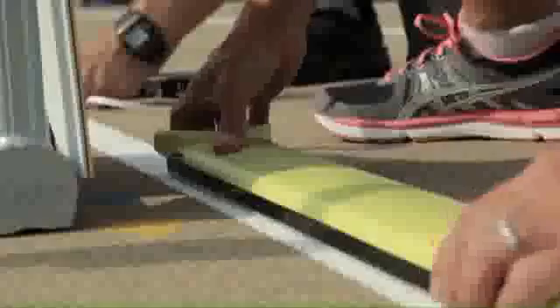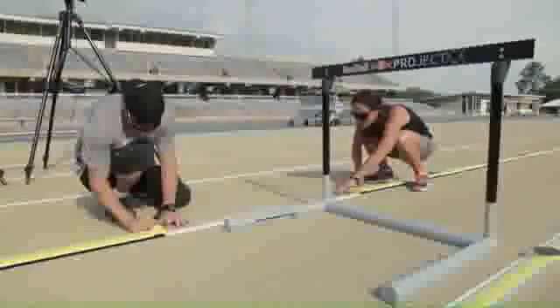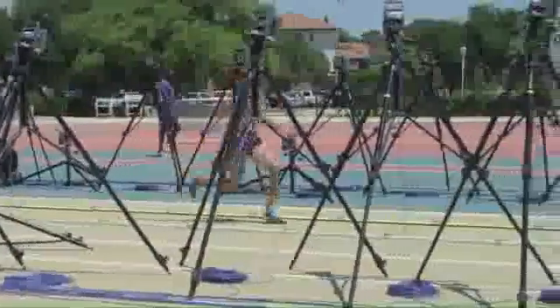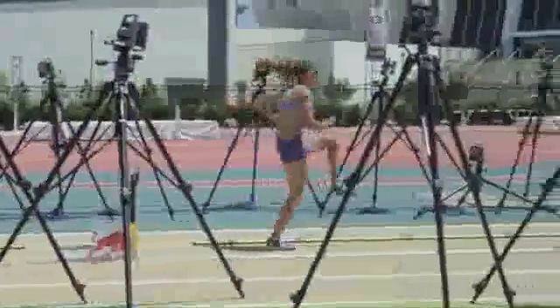The OptoJump that we have laid out on the track is really a 2D system that allows us to look really quickly at simple things like stride length, contact time, and flight time. That provides almost instantaneous feedback and gives us a quick insight into what's going on with Lolo as she's running down the track.